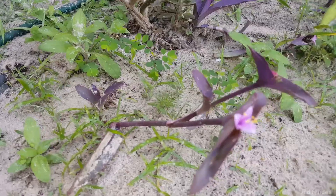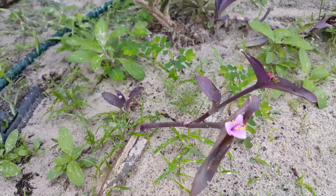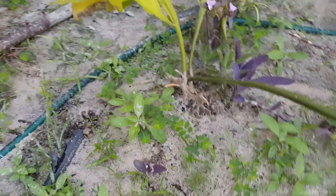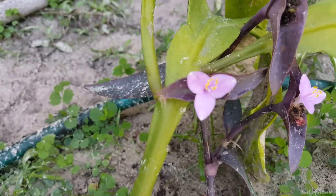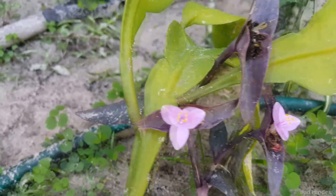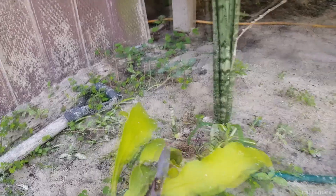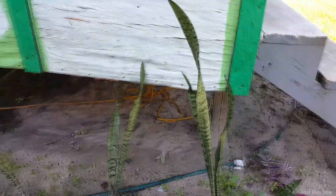This purple thing — look at that, a little flower on the purple thing. Wow, cool. Where else do I see flowers? Flowers on this — no, that's more of the purple thing. So we've got some nice flowers there, and a new shoot over there, and good signs of growth on a lot of this stuff.